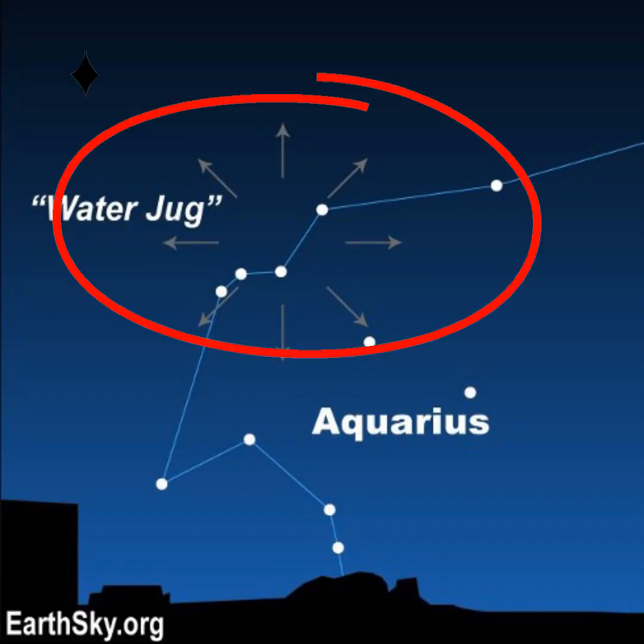Their radiant point — the point in the sky the meteors seem to come from — is in Aquarius and rises a few hours before dawn. It reaches its highest point in the sky at dawn. That's why the hours before dawn will be the best time to watch this shower.